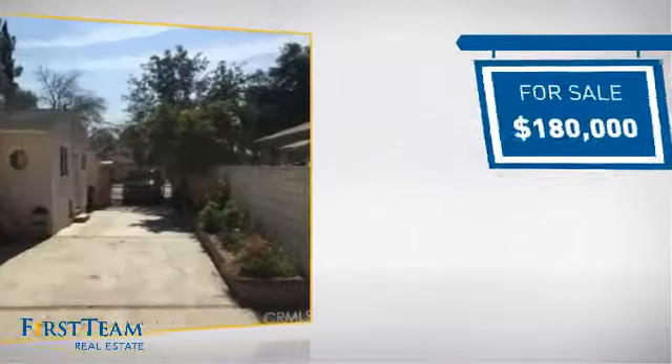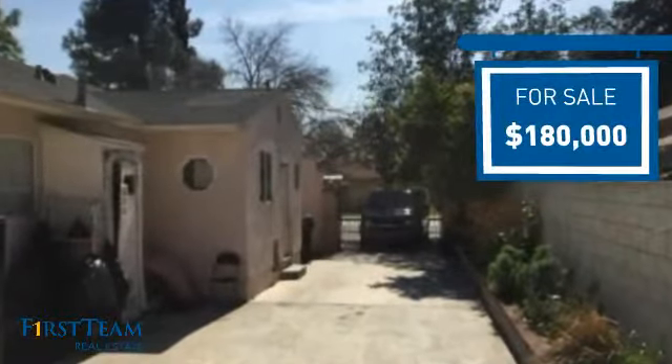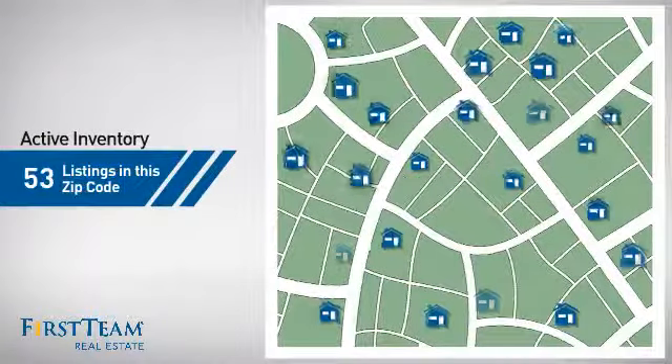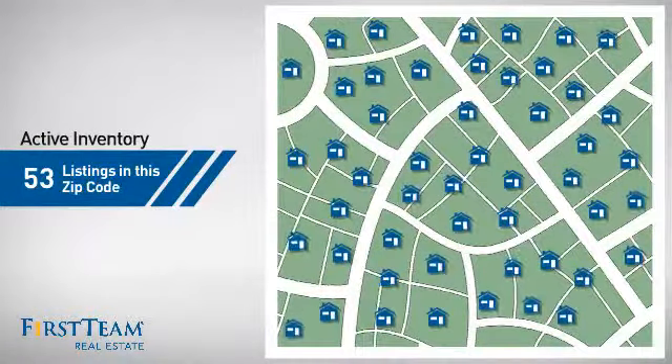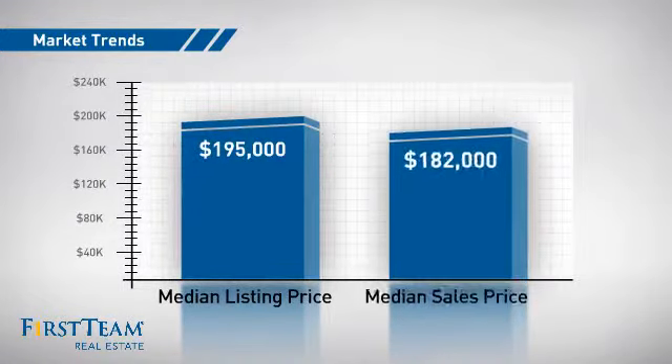Currently listed at $180,000, it offers an excellent value for the area. Wondering how it stacks up against the competition? There are now just over 50 homes on the market within this zip code, with a median list price of just under $200,000 and a median sale price of just over $180,000.